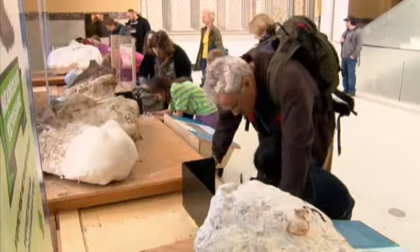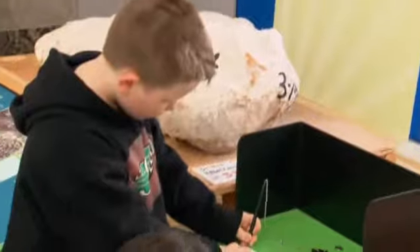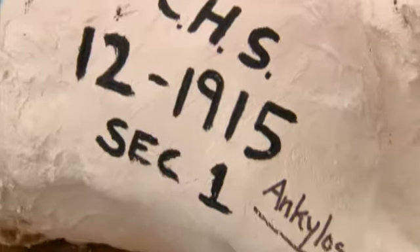So the museum launched Dino Idol, a contest to get the public to vote on which dinosaur field jacket they want opened first. Thousands voted. The ankylosaur won.